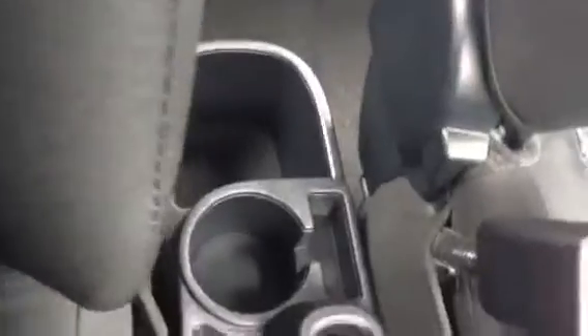There's a cupholder in the front, a 12-volt connector, and a cupholder in the rear. As you can see, it's cloth seats in a charcoal colour, so it's quite dark. You also have a rear-view mirror which is auto-dimming.